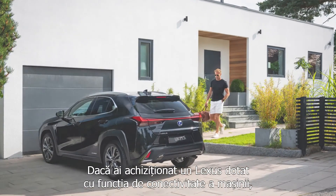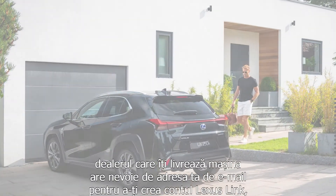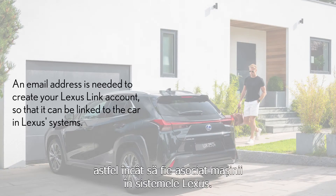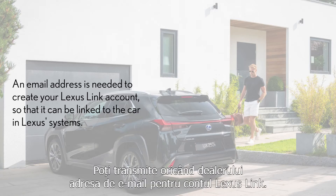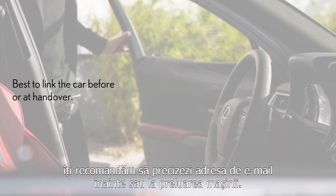If you have bought a Lexus equipped with connected car functionality, the centre handling the delivery of your car needs the email address you use to create your Lexus Link account, so that it can be linked to the car in Lexus systems. You can provide your Lexus Link account's email address to the centre at any time. However, to ensure that you are able to enjoy the benefits of a connected Lexus in full from the moment you receive your car, it is better to do this either before or at the handover.